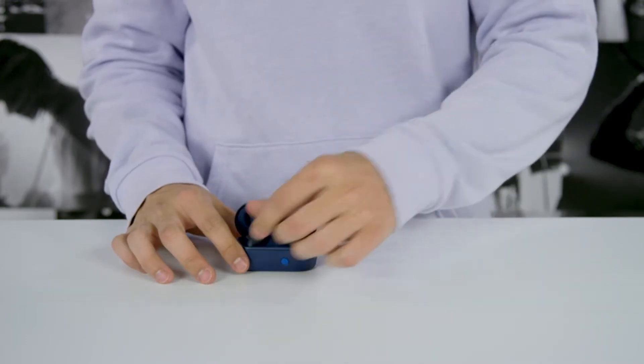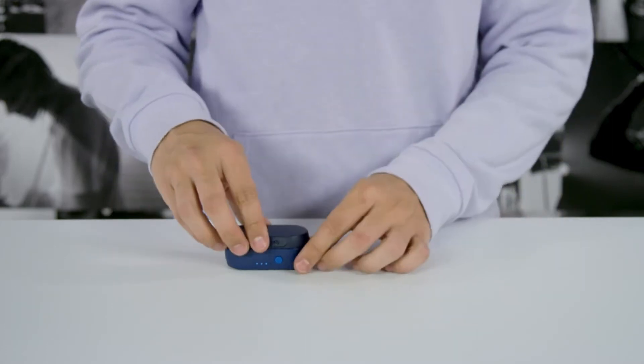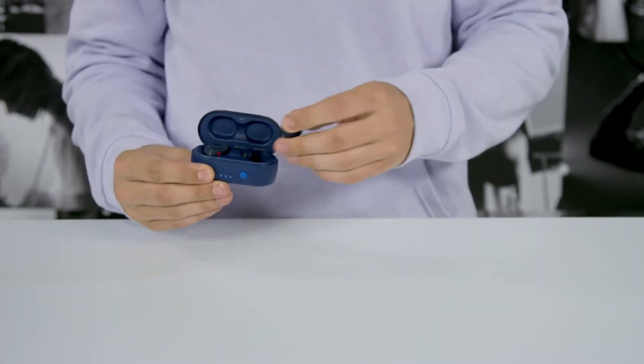Hi, what's up everyone. In this video we are going to talk about the top best in-ear headphones under $50 you can buy on Amazon. If you are new to this channel, please consider subscribing and pressing the bell icon.